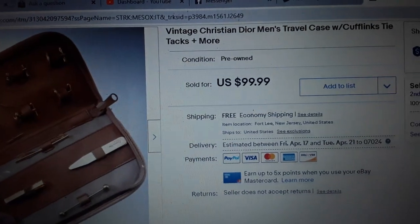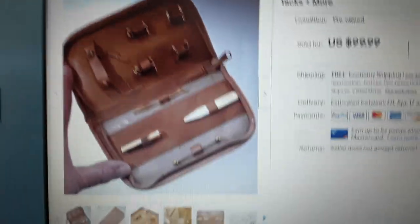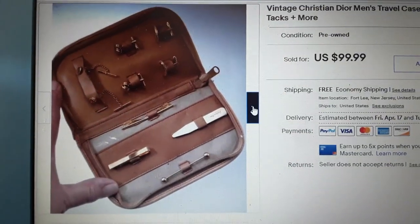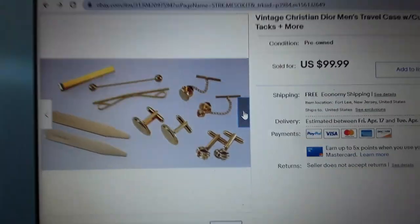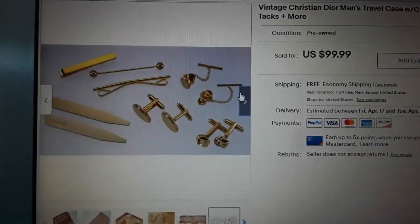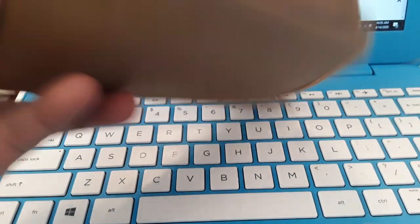So what is this? This is a vintage Christian Dior men's travel case with cufflinks, tie clips, and more. There's a picture of it - I'll scroll through my pictures. Looking through the back of my camera: there's the case, there's some cufflinks, there's some tie clips, tweezers - no, those are collar stays. The case wasn't even in perfect condition - I took pictures up close of the damage.